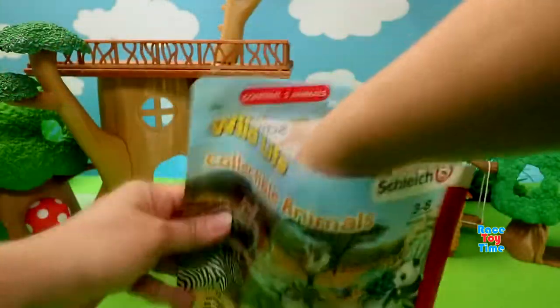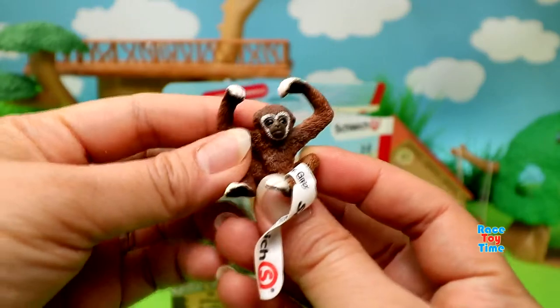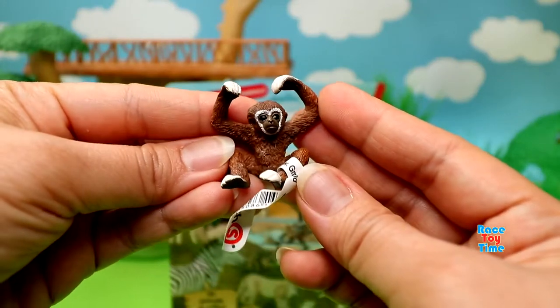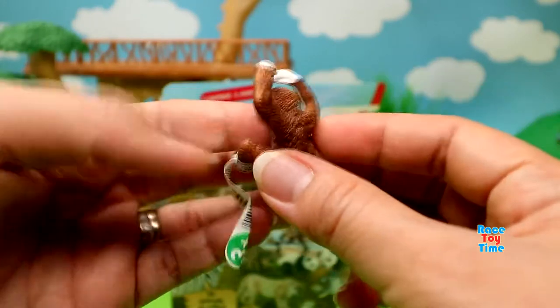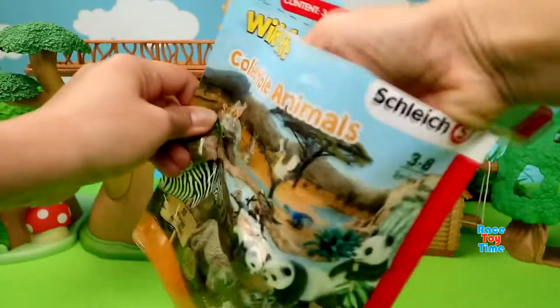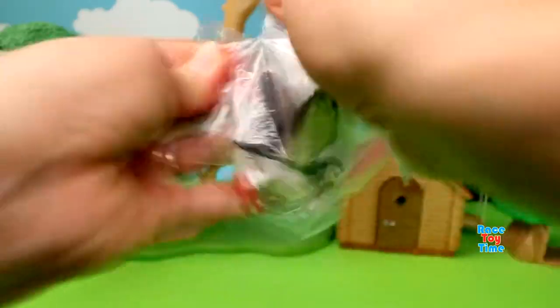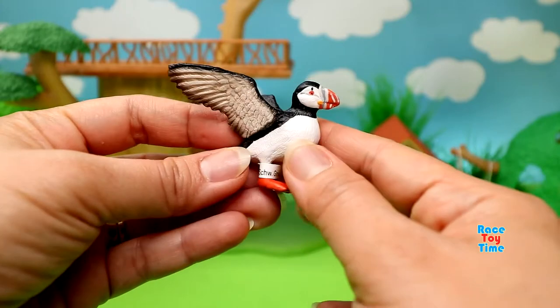Next, let's see what animals we have here. We have a baby gibbon. And next, let's see what we have here. We have a puffin. This is very cute.